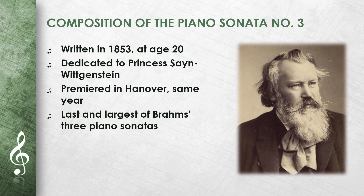The Sonata is the last and largest of Brahms' three piano sonatas. It already shows Brahms' unique style and his ability to develop complex musical ideas.